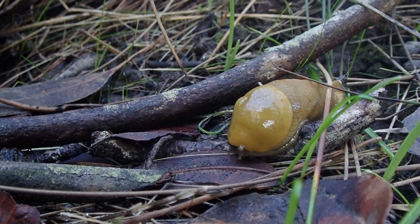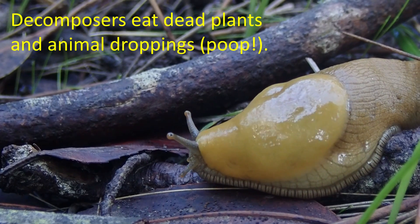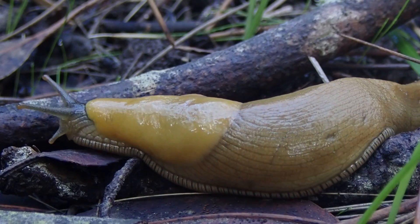Banana slugs are decomposers, which means that they eat dead plants and even animal droppings or poop. The food that they eat then becomes rich nutrients to help plants and trees grow nice and strong.